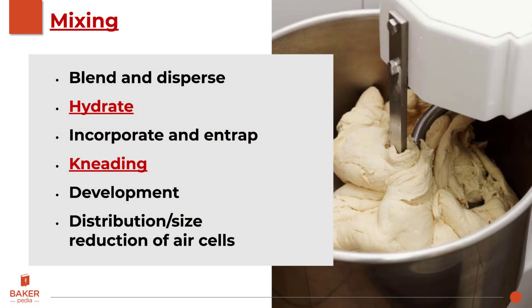Let's just say that mixing is where it all starts. Mixing is a complicated but necessary step in any industrial bakery. What does mixing do? It blends and disperses ingredients. It hydrates the damaged starch and gluten. And once the gluten is hydrated, it entraps air bubbles in the dough. Mixing also kneads and develops the dough, providing the foundation for a network that results in good volume. Lastly, mixing is the only step that provides a uniform distribution of cell structures.